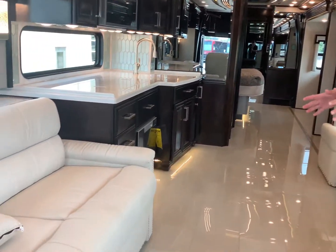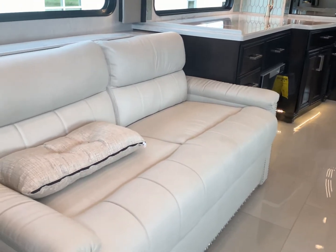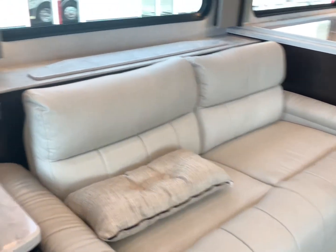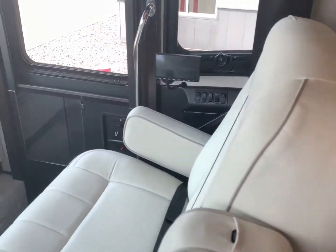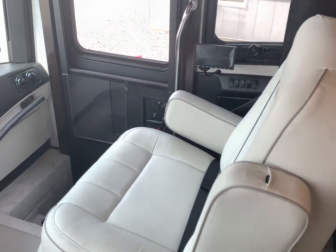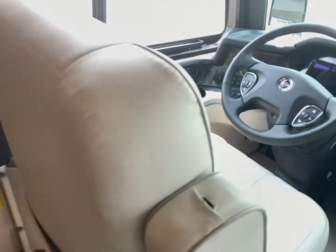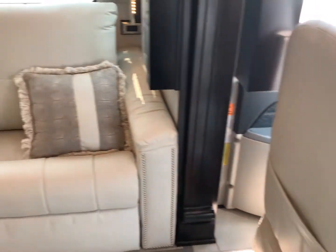Over here you have a beautiful, comfortable sofa that actually makes into a bed as well. And the passenger seat — look at how big that is. Compared to the driver's seat, it's almost 50% bigger. It's crazy; anybody can sit in that seat. Come on back and let's take a look.